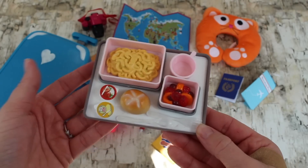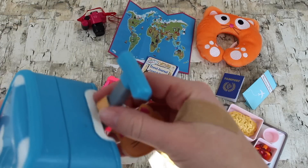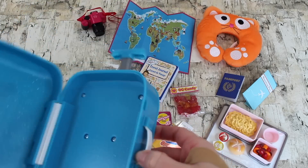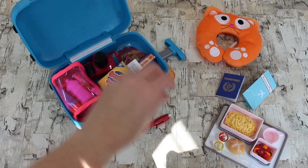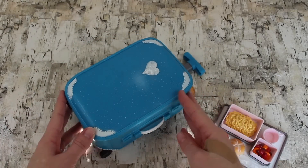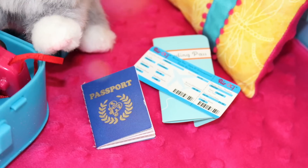Last, you have a kitty luggage tag that velcros on — you can put it on the side handle or the top handle, and you can write your doll's name, address, or phone number on the back. It's really cute and completes the set. Now let's see if all the travel items fit in the luggage — and look at that, everything fits inside the suitcase! The food items come with lids to protect them and keep their freshness. Now your doll is ready to go on her adventure — bye!